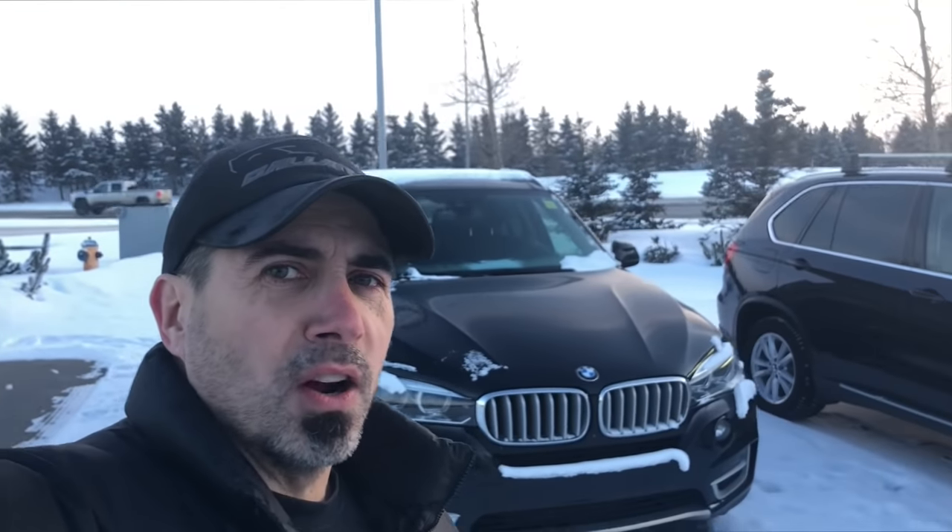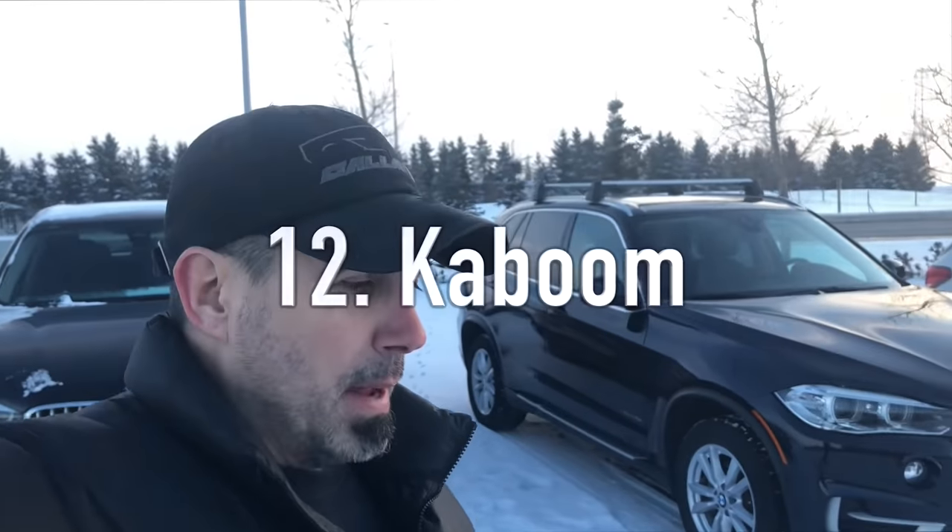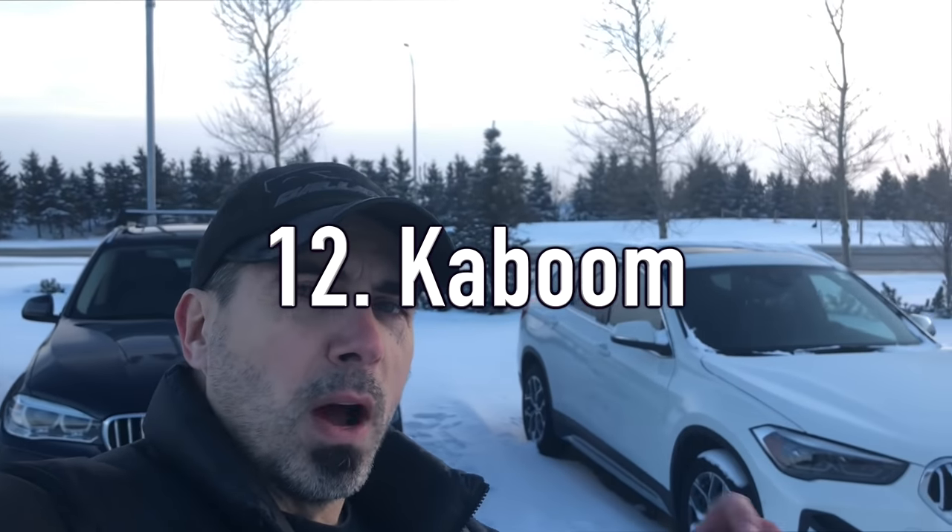These cars are a ticking time bomb. Ask any E60 M5 owner with rod bearings how they're living on borrowed time. How about timing chains on N20 engines? How about valve guide seals on the N63 engine? It's essentially like a briefcase where the bomb diffuser is trying to cut the right wire to stop the clock from ticking. Sadly there's no way to stop this time bomb — it's just a matter of paying the piper and being ready for it when it decides to explode.